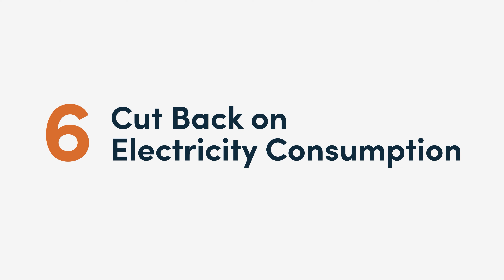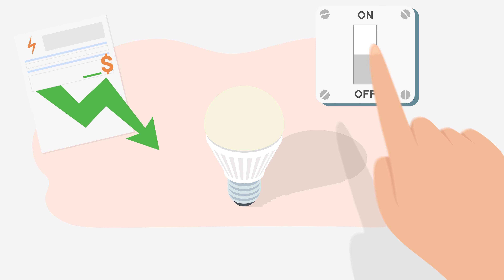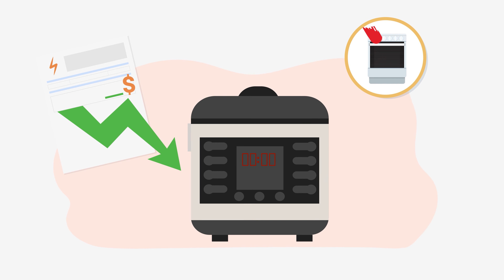6. Cut back on electricity consumption. You're probably using a lot of unnecessary electricity without even realizing it. To save on your high bills, switch to LED lights and turn off appliances and switches when they are not in use. In addition, try switching to an instant pot or slow cooker instead of using the hob and oven.